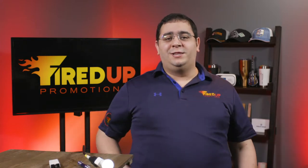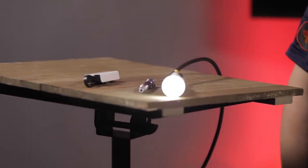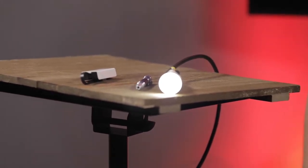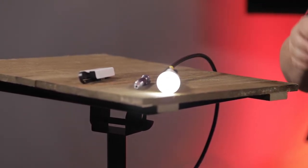And finally, we have this really cute little mini USB light bulb. This light bulb plugs into a USB port and works perfect as a night light, maybe for your kids. Or you can plug it into your laptop, maybe when you're traveling on the plane and you want a little extra light to read or to do some work. Again, this is just a great giveaway — it is something that people will keep with them and remember you for many, many years to come.